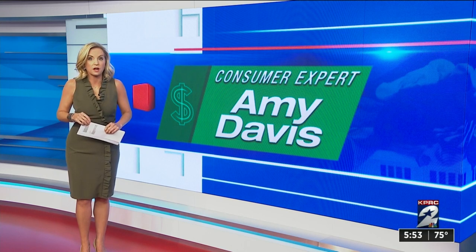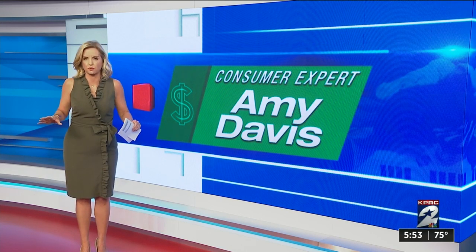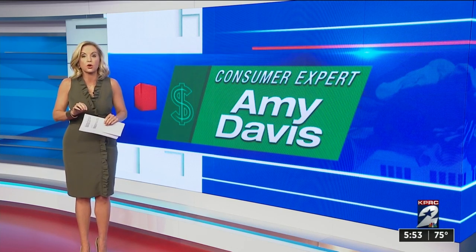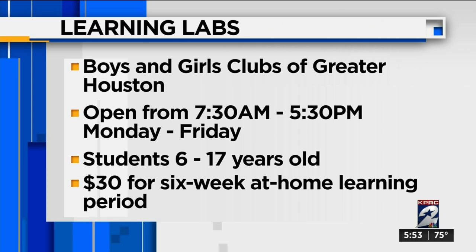On ClickToHouston.com, we're linking you to both organizations and a huge resource for families all over Greater Houston. The Boys and Girls Club of Greater Houston is starting Blue Learning Labs. These will be open from 7:30 to 5:30, Monday through Friday, for students from 6 to 17 years old. You do have to apply, but if you're accepted, the cost is $30 for the six-week at-home learning period. This is for people who need someplace to send their kids because parents have to work.